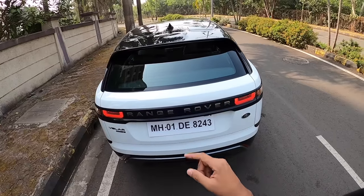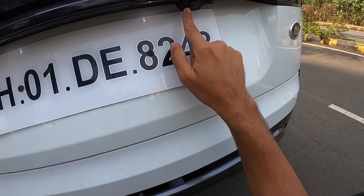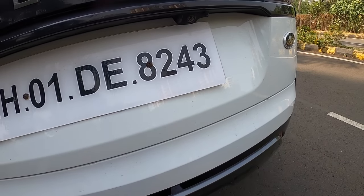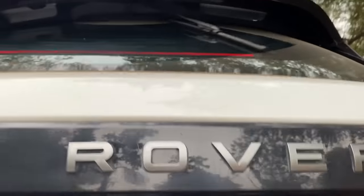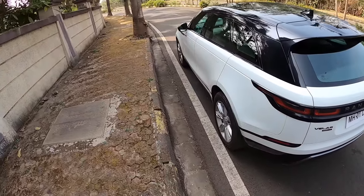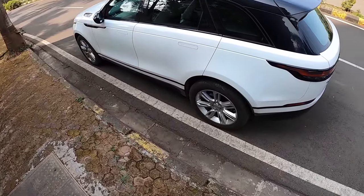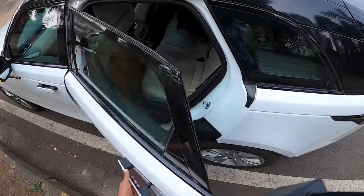There's a nice shark fin antenna. Another attention-to-detail feature is the reverse parking camera spray — it actually sprays water on the reverse parking camera to ensure that when you go off-road you can still see when reversing. A lot of great attention to detail on this car. The door open-and-close action is addictive.